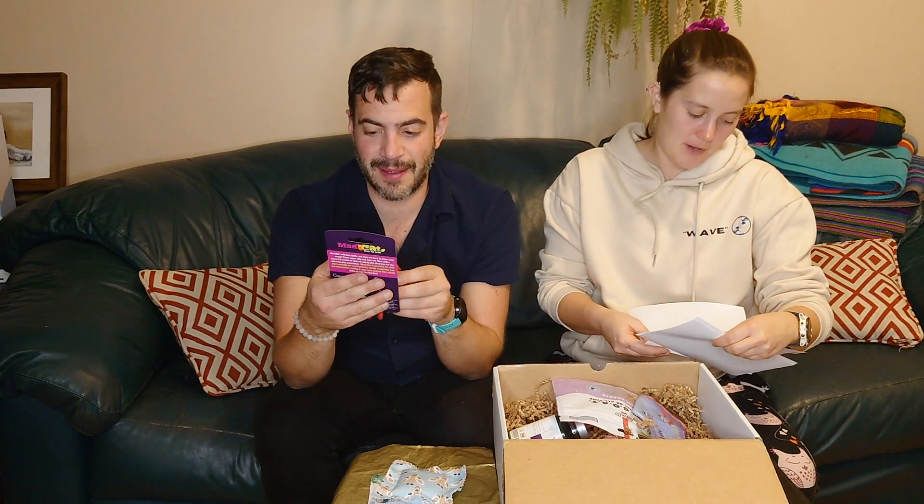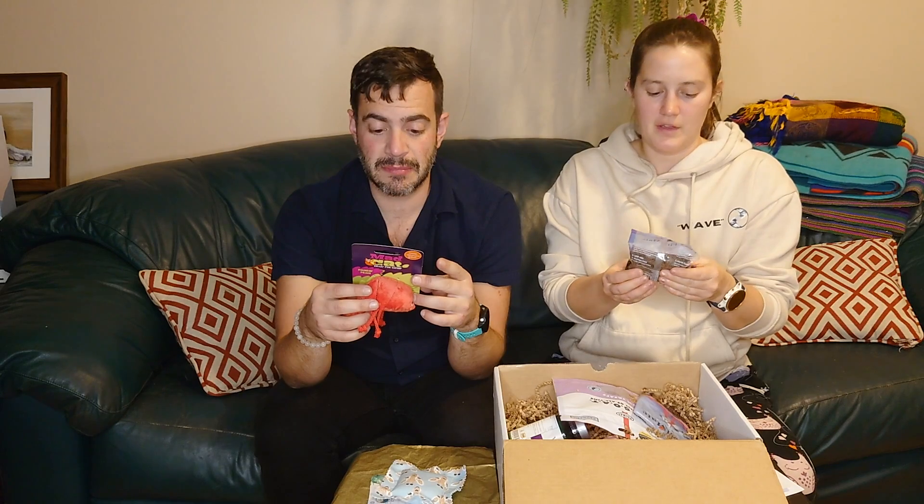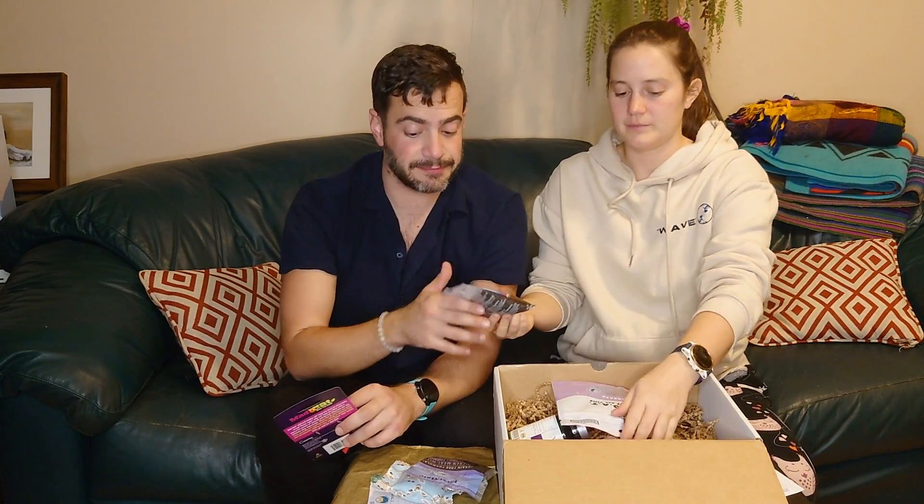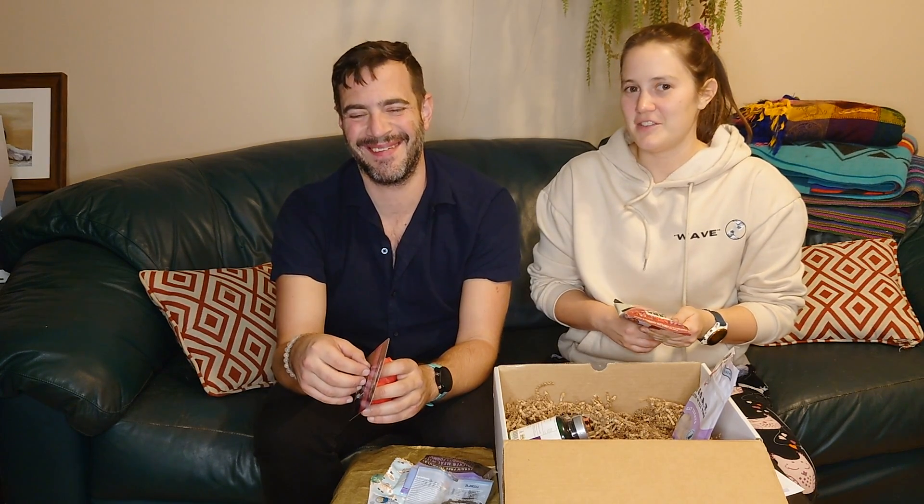I guess I should say how much this box cost. This box was $34.99 plus tax and then shipping. Decent. And shipping for me is $15, so it's $55 in total — on a box that's mostly samples. I thought it said $35. Yeah, and then tax and shipping. Ooh.